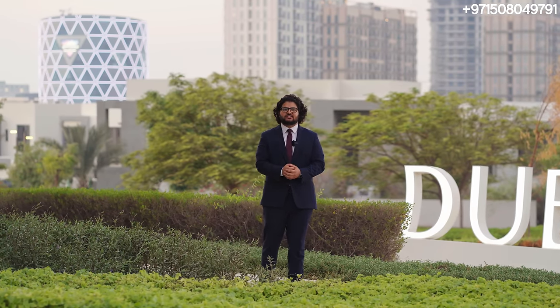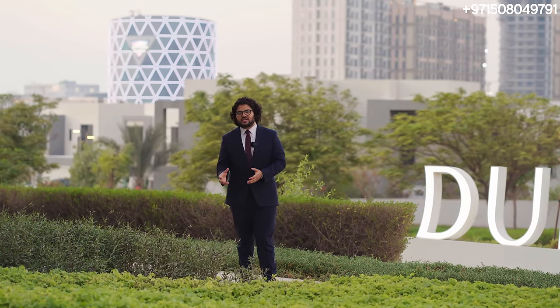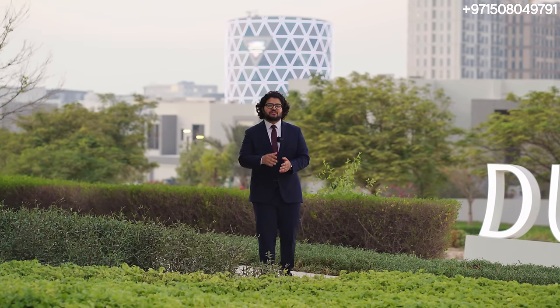Right now we are standing in the sales center of Dubai Hills Estate — a gorgeous area. Right behind me you can see the Sidra Villas, which have all been handed over with people already living in them. This is around an 11 million square meter community, which is a massive size. We're aiming for 30,000 total units including apartments, townhouses, and villas, many of which have already been handed over.